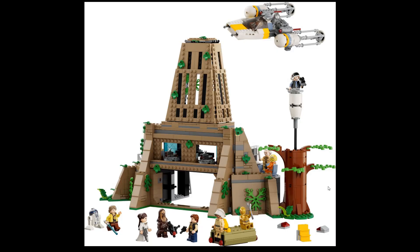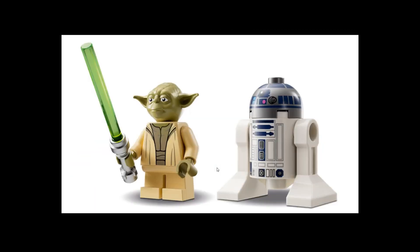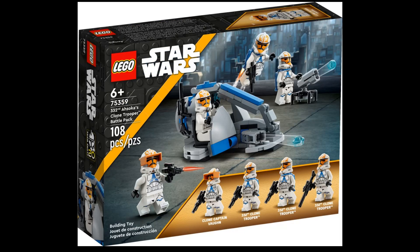So tell me what you think and what you're going to buy. I'm probably going to buy the Boba Fett Mech — I'm kind of sure about that, because the minifigures really pop. The build is not bad either, but the minifigures are what will really sell this set. For the others, I'm not really sure, but the price isn't that bad.